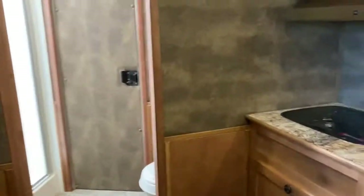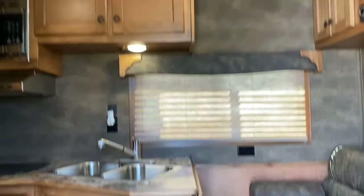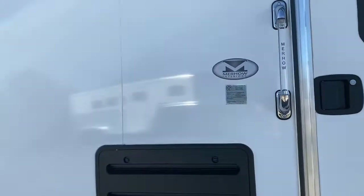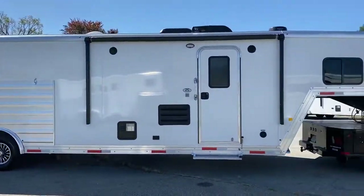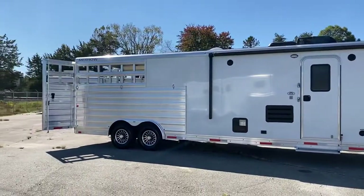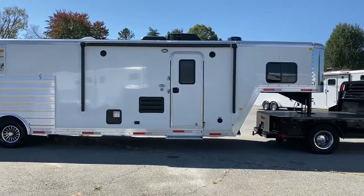Excellent trailer. Carolina Trailer Sales, CarolinaTrailerSales.com. You guys have a great day.